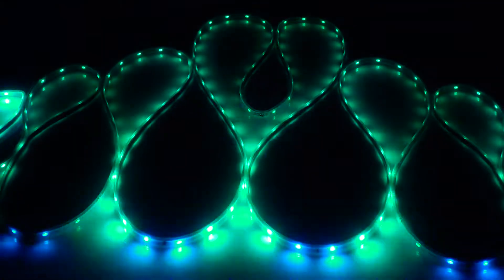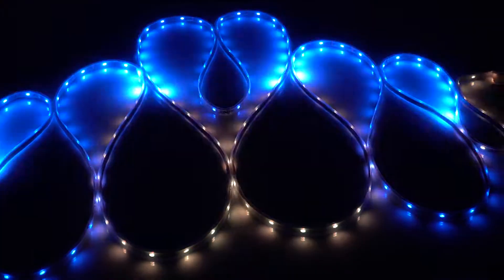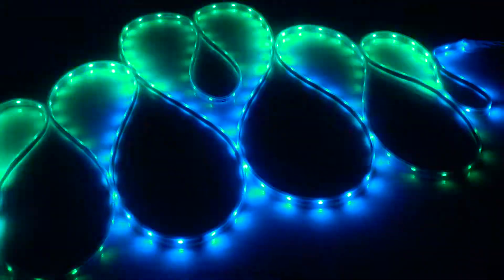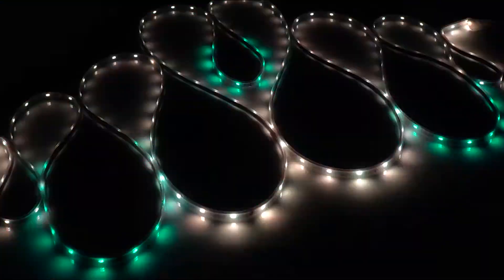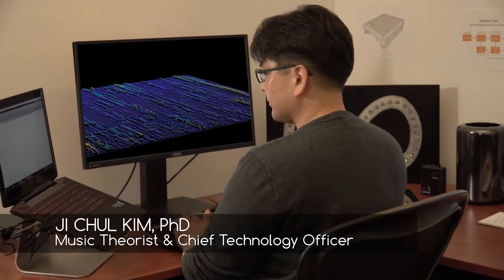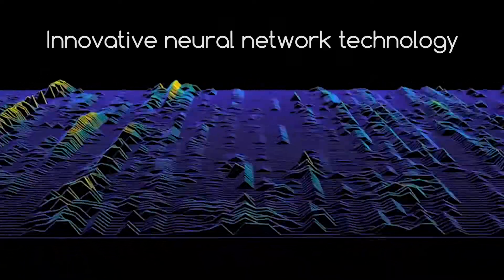What makes Synchrony unique is an advanced neural network that synchronizes oscillations to music. This allows us to anticipate and respond to each note based on the musical context. Simulating the way humans hear music allows us to do things that have never been done before.